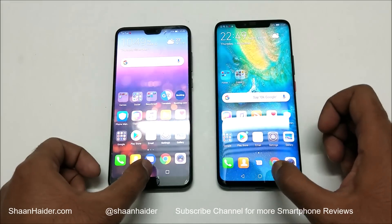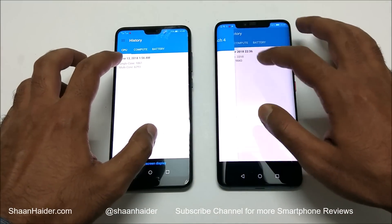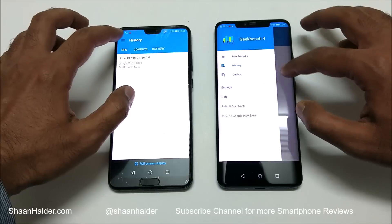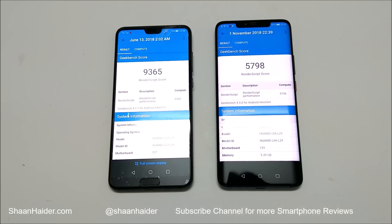Now let's have a look at the last test, Geekbench 4. This test is divided into two parts and we have already performed both. In single-core, P20 Pro scored 1,861 and in multi-core 6,793. Mate 20 Pro scored 3,318 in single-core and 9,843 in multi-core. So in both tests Mate 20 Pro is better. In the compute test, however, the winner is P20 Pro, but in all other tests the winner was Mate 20 Pro. Credit goes to the better hardware specs and the latest OS and Emotion UI 9 on the Mate 20 Pro.